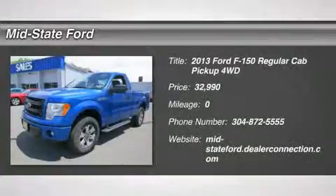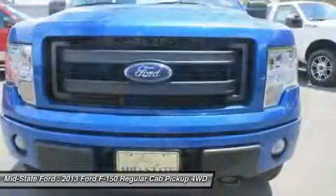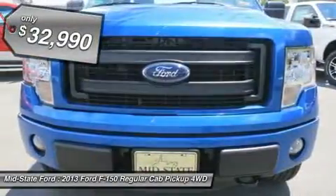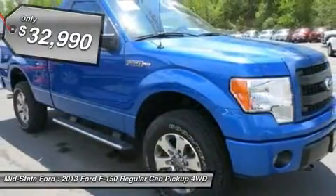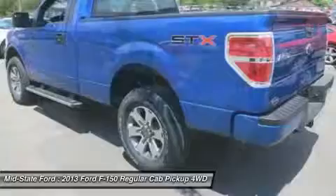Looking for the right car? Today could be your lucky day. With zero miles, this blue flame metallic 2013 Ford F-150 equipped with automatic transmission could be yours. Request more information and set up a test drive right away.